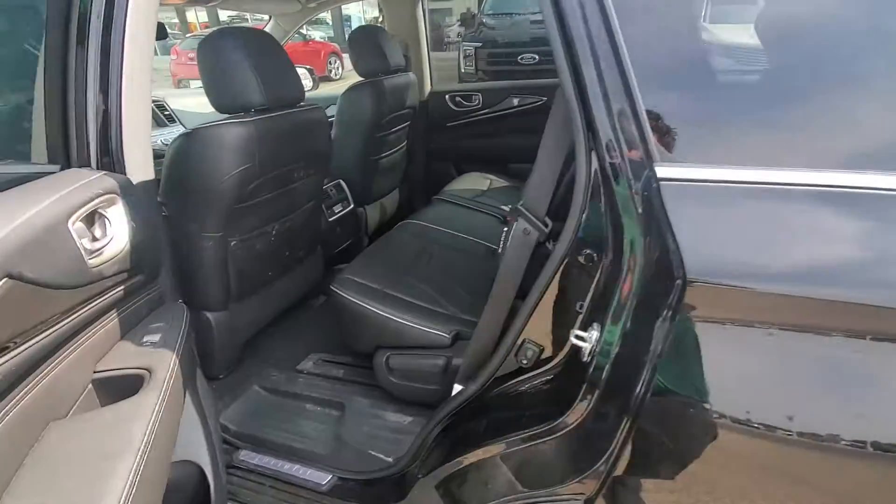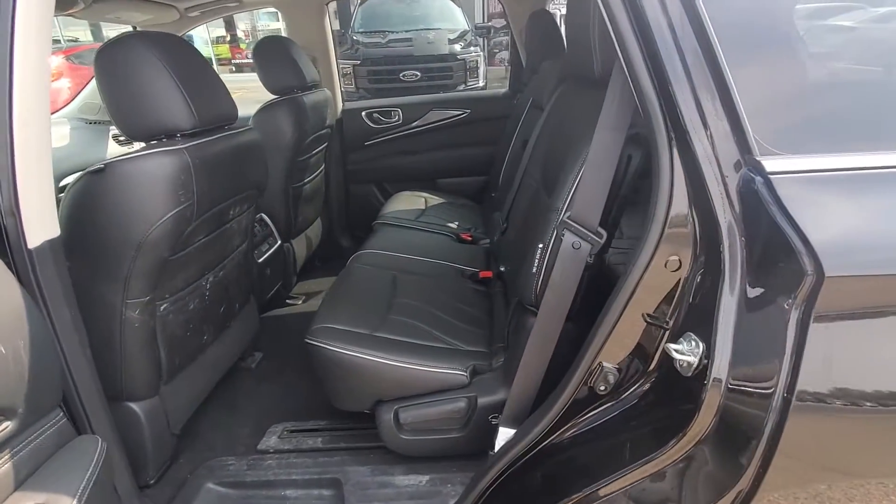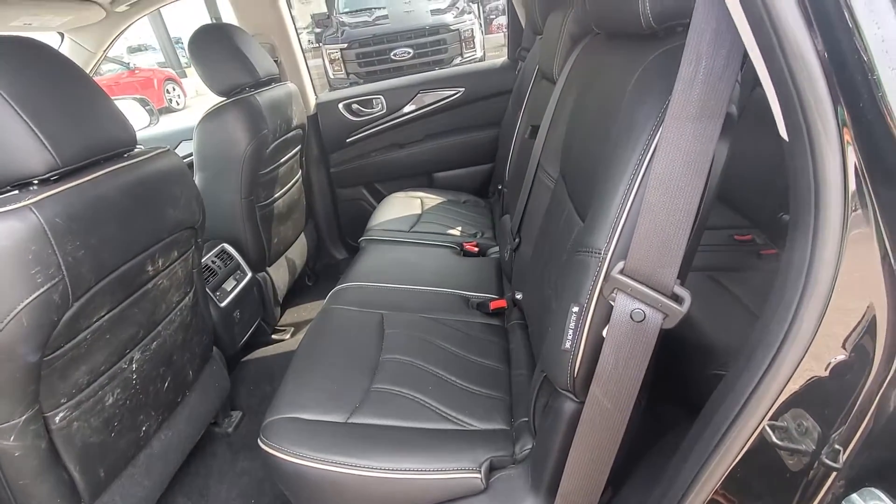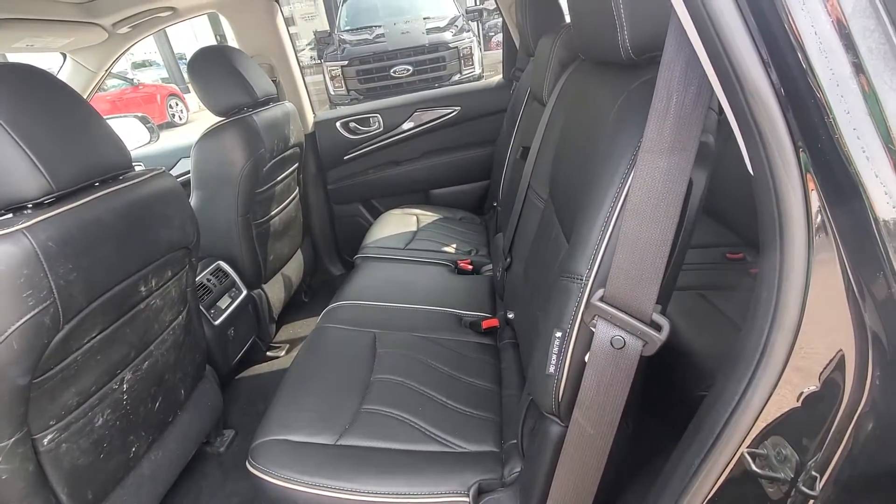On the back you do have the full bench seat with the easy slide and easy access on the back, with rear climate control and USB.